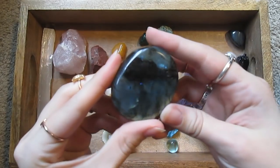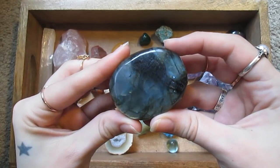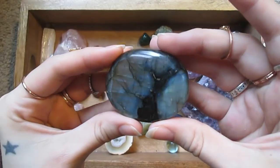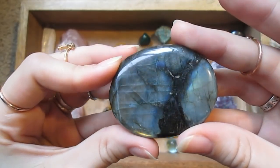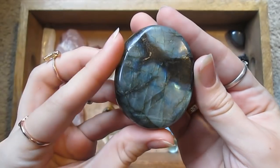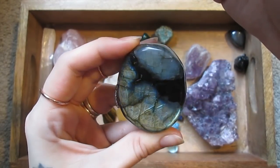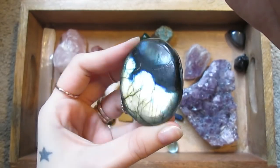This is another one of my absolute favorites — this is a piece of labradorite. I don't know how well you can see — oh, there we go. It's just beautiful, the flashes in it and the color shift. I love it.